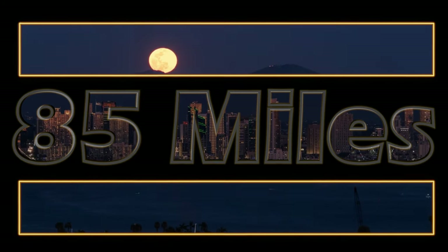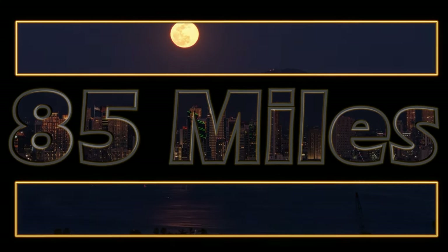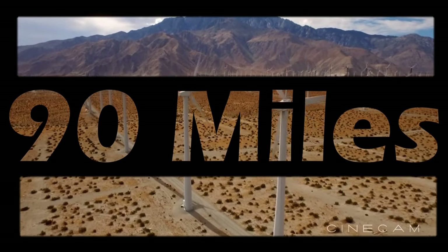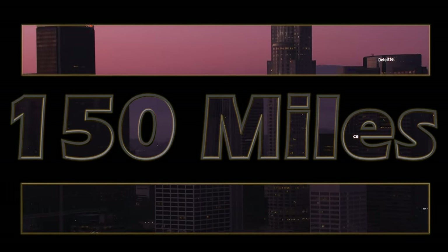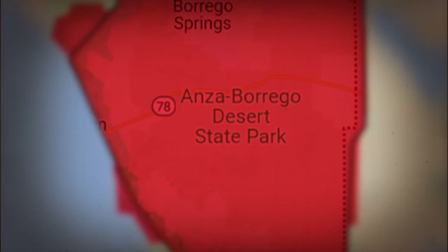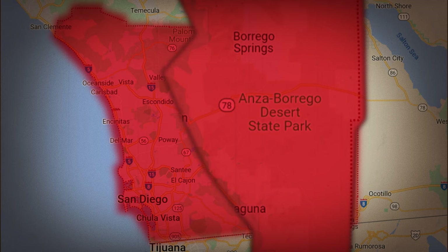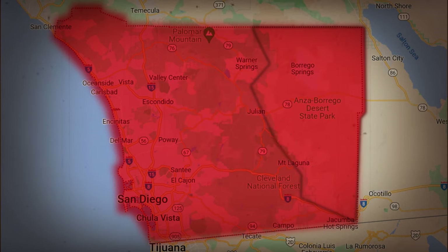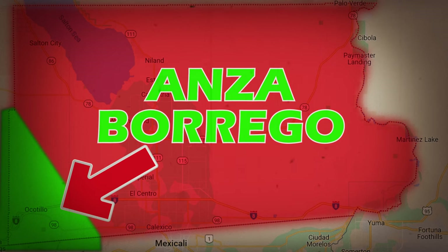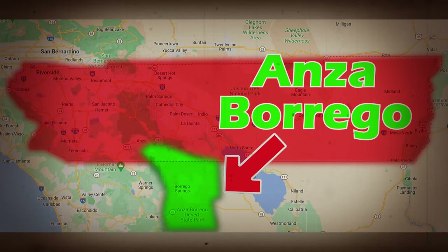Anza Borrego is roughly 85 miles from San Diego, 90 miles from Palm Springs, and 150 miles from Los Angeles. The park is primarily located in San Diego County, making up one-fifth of the county, and it extends into Imperial County and Riverside County.